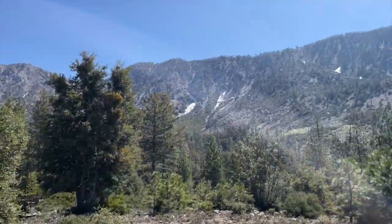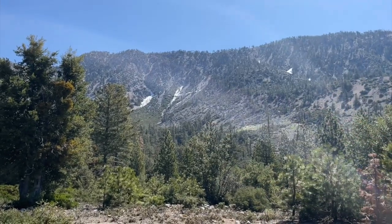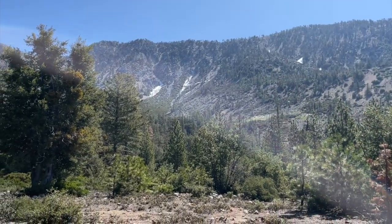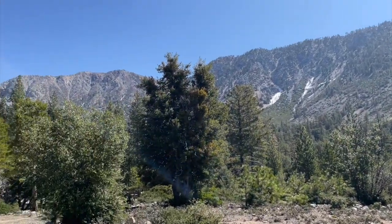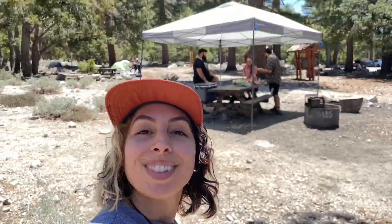You see the snow? There's snow over there still melting. So beautiful and cool. The sun feels so good, and then when you're in the shade it's so cool.